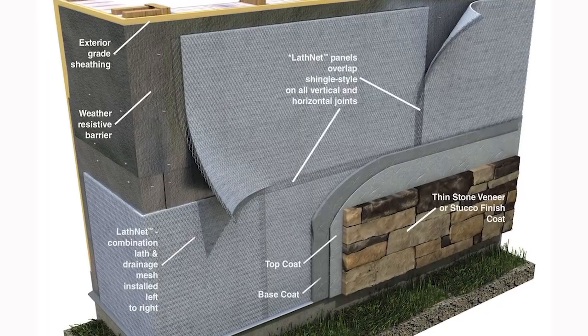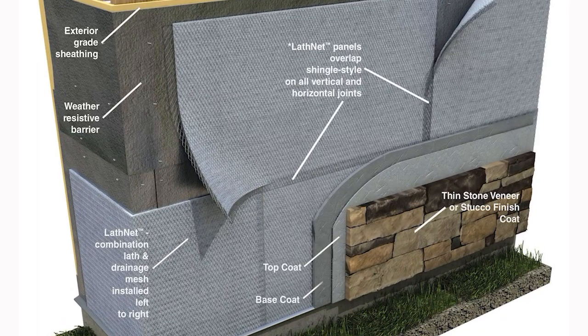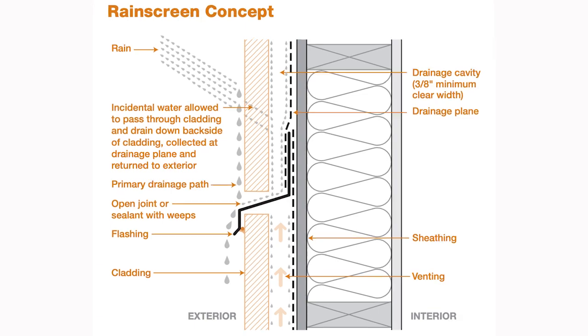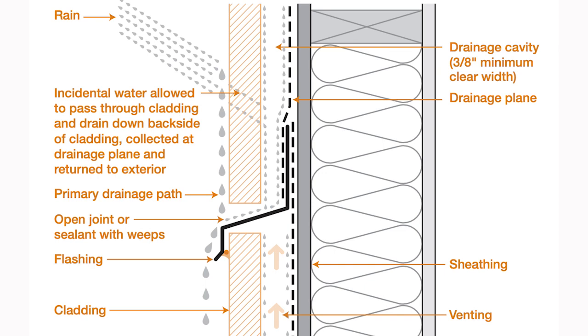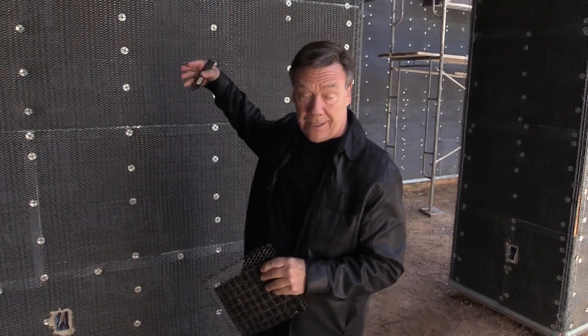One of the leading causes of callbacks and building failures is water intrusion. That's why in my project I'm using this Keen LathNet rain screen material. Rain screens have been around for a couple thousand years, but the concept is basically a gap between the back of the cladding and your weather resistant barrier. In my case I'm using stucco cladding over an inch and a half of foam with a weather resistant barrier behind it.